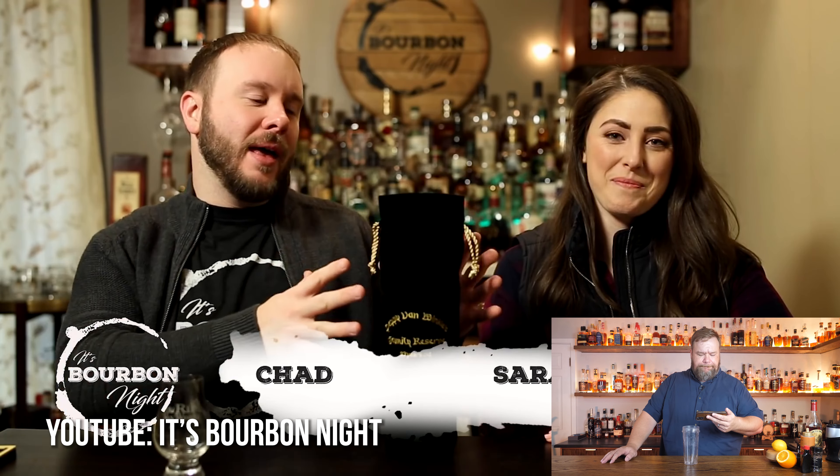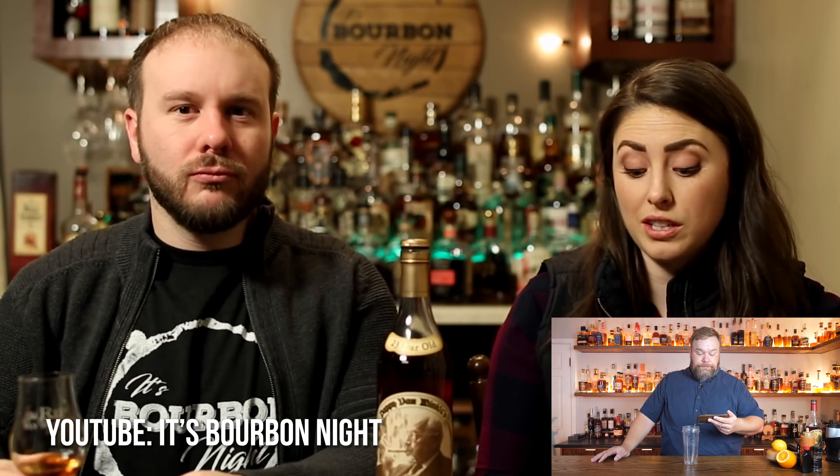Sarah, what's in the bag? It's Pappy 23. That is just a nose chock full of wood — super oaky, some nice char.